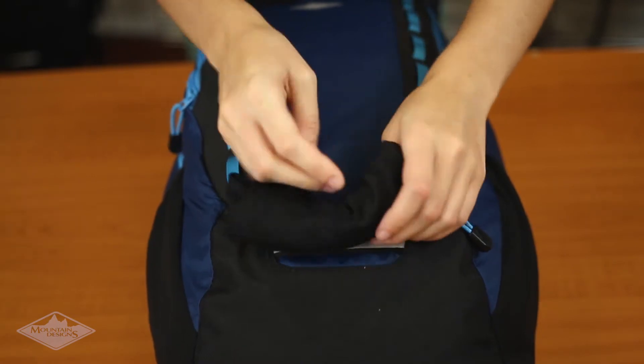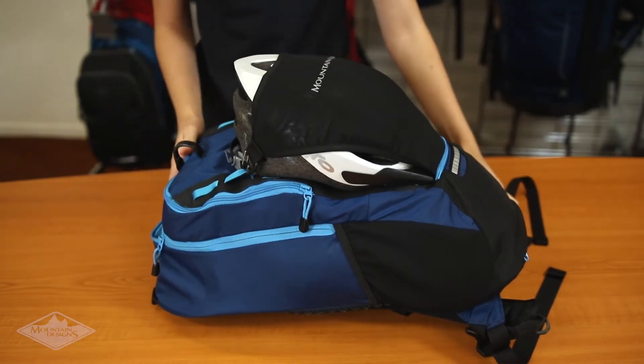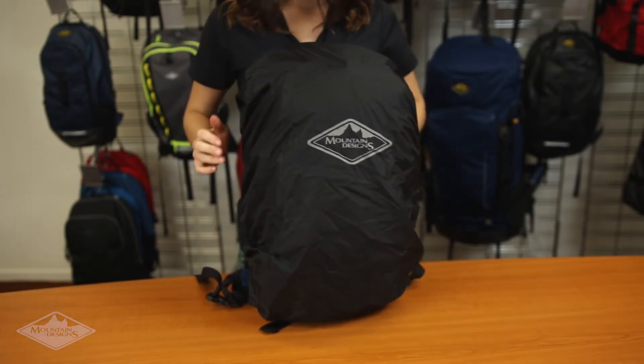Save space inside your pack with the tuck away helmet net attachment system. This allows you to quickly and securely attach your helmet to the outside of the pack. There's also a rain cover tucked away at the base of the pack for when the weather turns bad.